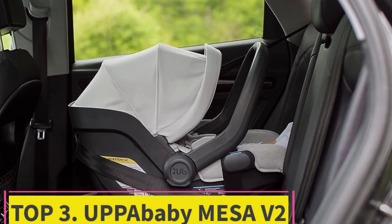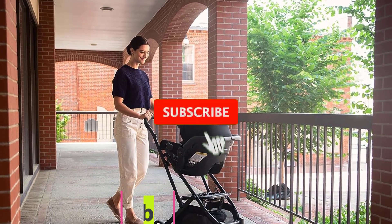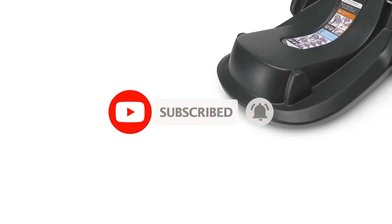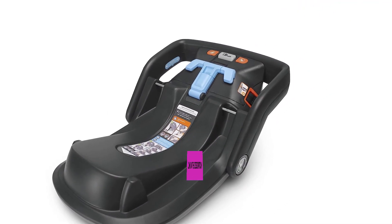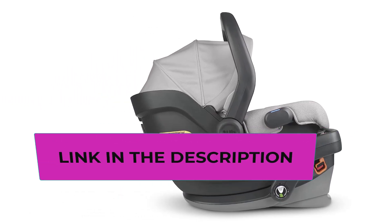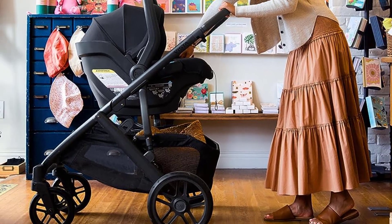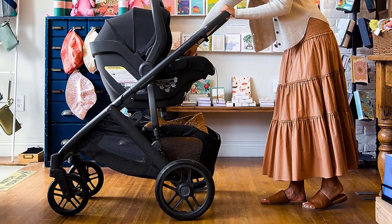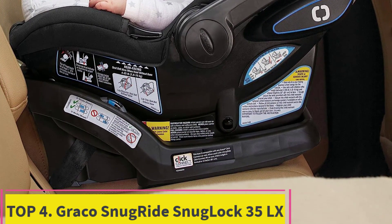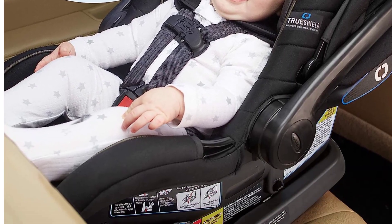Number three: the UPPAbaby Mesa V2. We recommend the UPPAbaby Mesa V2 if you can bump up your budget for a premium seat. The extra features are great, and we love the natural wool fabric — less nasty chemicals and more breathable for your baby — but only you can decide if that's worth the extra cost compared to the Chicco KeyFit 30.